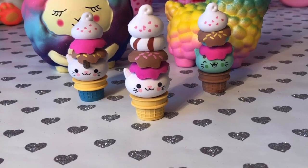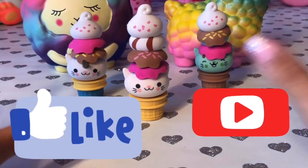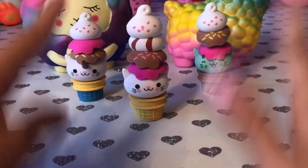Hey guys, here are our kitties — aren't they so cute? Don't forget to like and subscribe, and don't forget to see the video tomorrow. Bye!